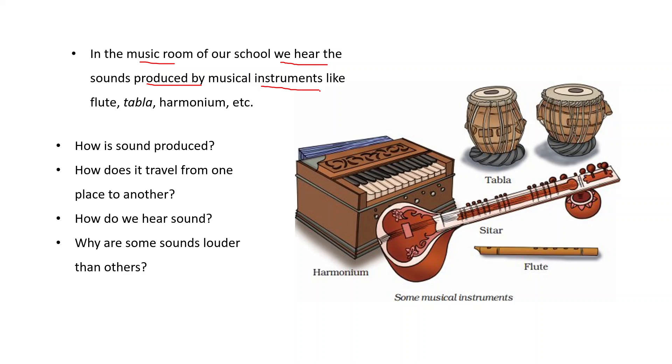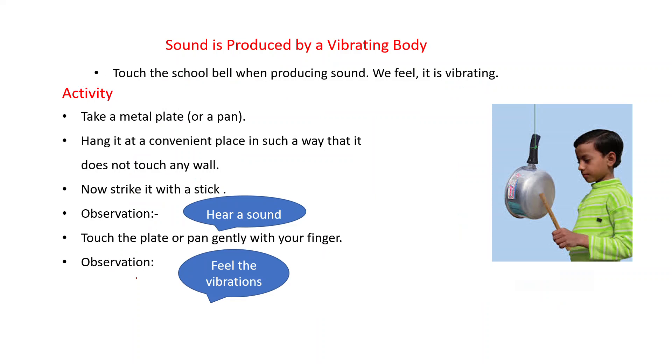In the music room of our school, we hear sounds produced by musical instruments like flute, tabla, harmonium, sitar, etc. Now the question arises: how is sound produced? How does it travel from one place to another? How do we hear sound? Why are some sounds louder than others? In this chapter we will try to find answers to all these questions.